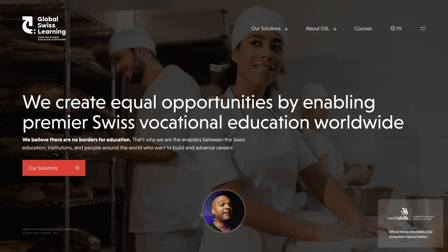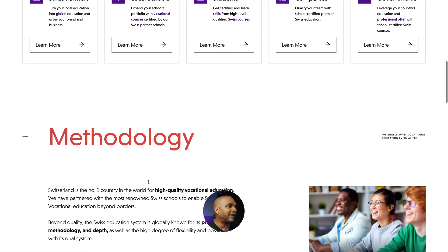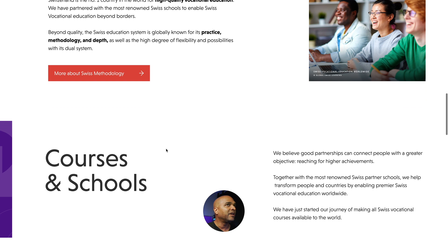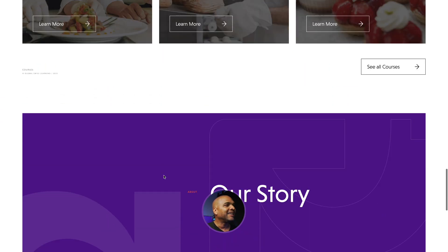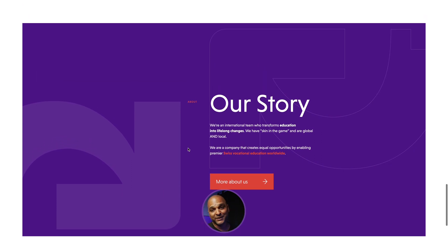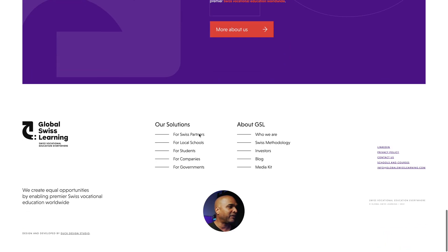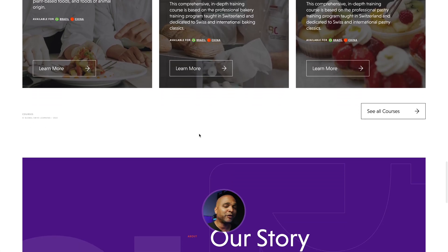Let's talk about dynamism — does the website feel alive or flat? We have just a few subtle animations, like the titles appearing on scroll. For the rest, not many animations. It feels a bit flat sometimes, but maybe that's the Swiss style. At least the titles animate on scroll, so it's not totally flat, but it could do a little bit better in terms of dynamism.